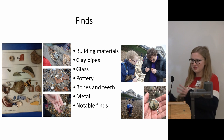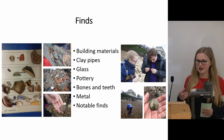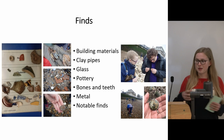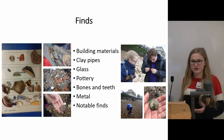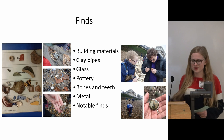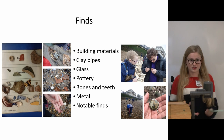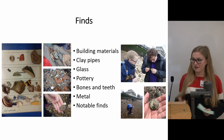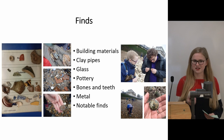One of the big things I've probably learnt most about over the course of being a Tadpole is different finds — from being able to recognise different types of pottery and roughly what era they're from, whether it be medieval green glaze, salt glaze, or later Victorian creamware. I've learnt a lot about pottery as well as clay pipes, and I've discovered the excitement of finding a pipe bowl instead of just a pipe stem.